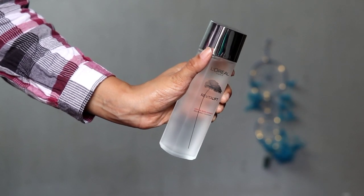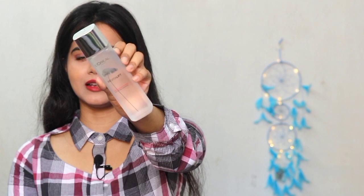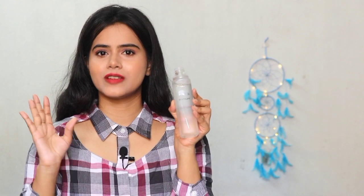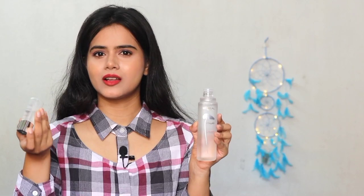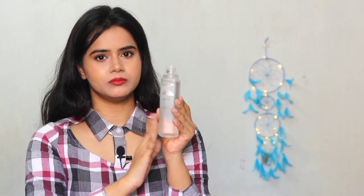This is the L'Oreal Revitalift Micro Essence — Crystal Micro Essence. This bottle comes in frosted glass packaging. There is a purchasing link in the description box for both the small and larger sizes. The 30 ml is 1,000 rupees, so I think investing in the bigger 130 ml for around 1,000 rupees would be a smarter decision. It's better value for you guys.